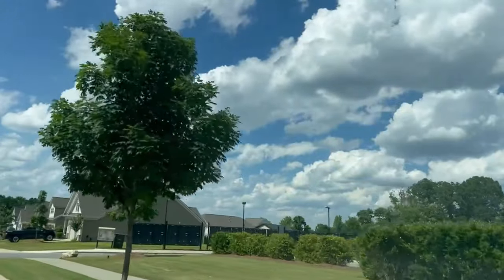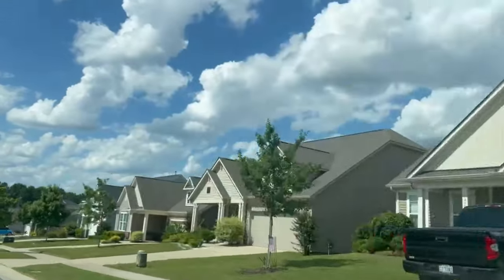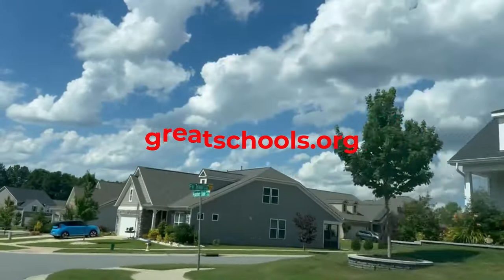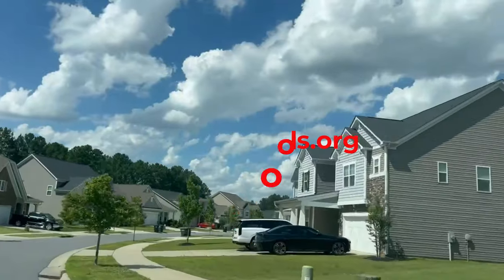Currently, the schools that cater to Hunting Forest are Charles E. Boger Elementary, Northwest Cabarrus Middle School, and Northwest Cabarrus High School. Remember to check greatschools.org to make sure those schools are still zoned for this area, as that can change at any time.